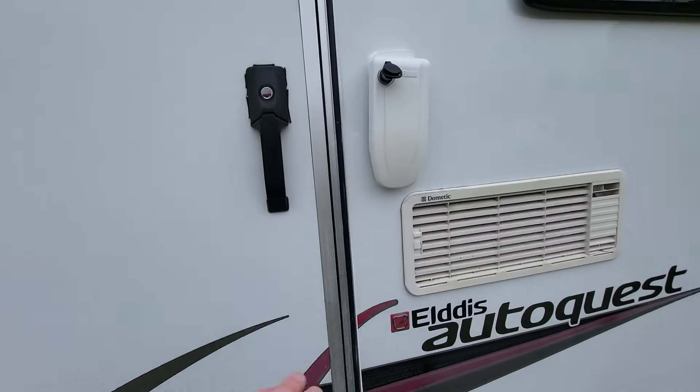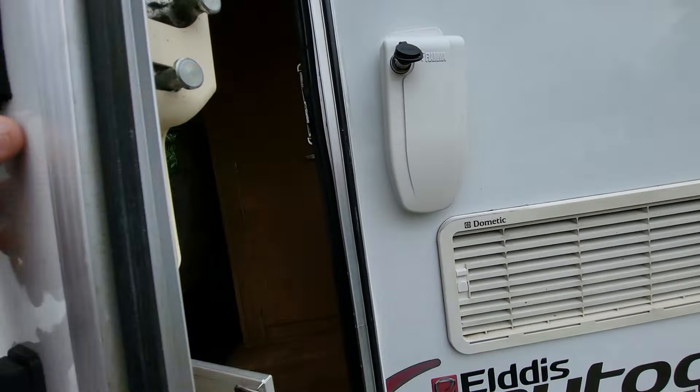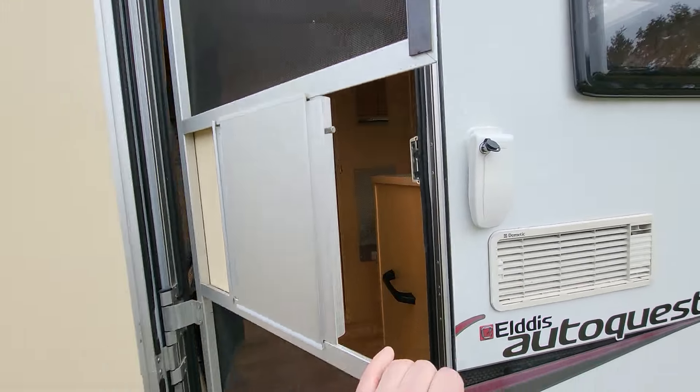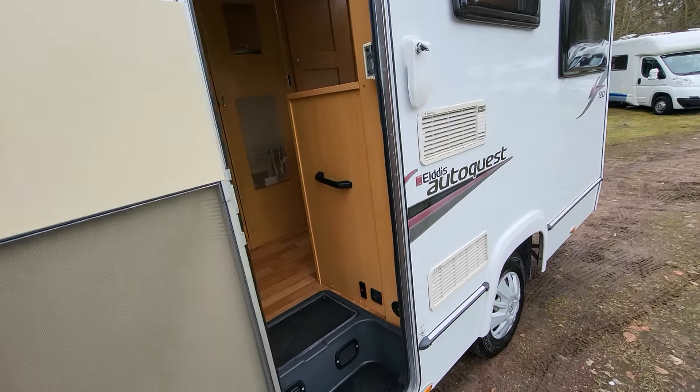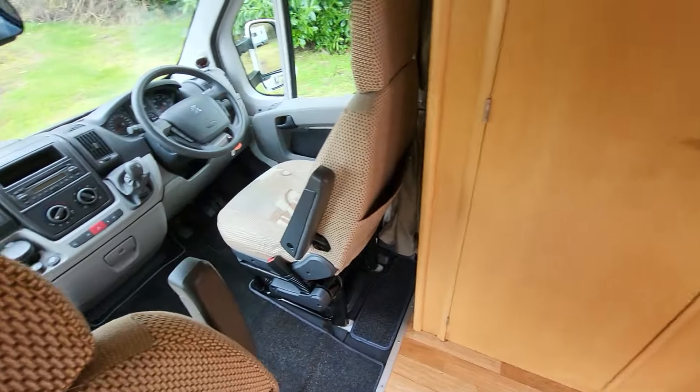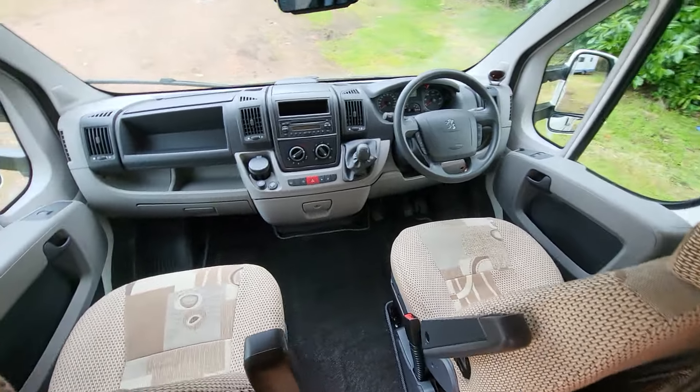As we go inside, you do have extra security there with a Fiamma lock. We do have a fly screen as well, and as we go in let's give you an overview of the cab first of all.